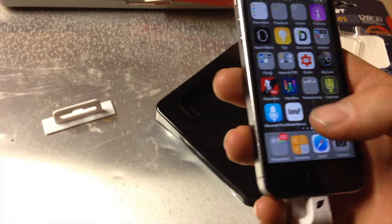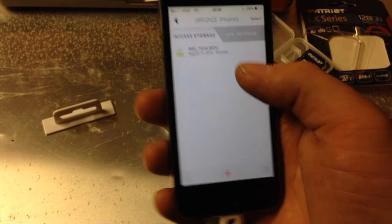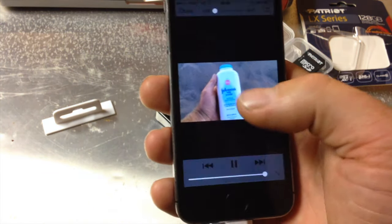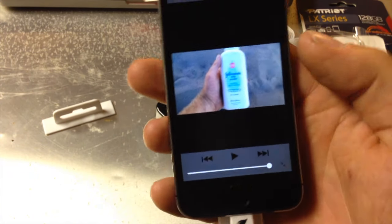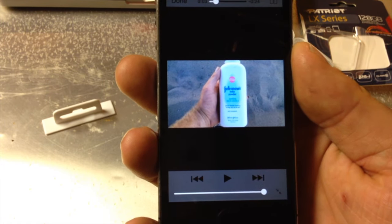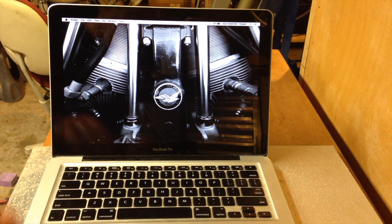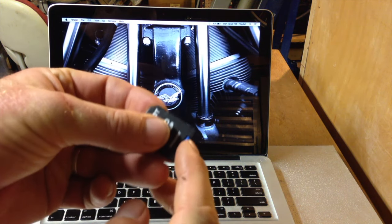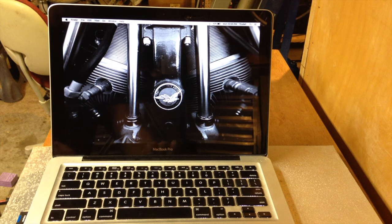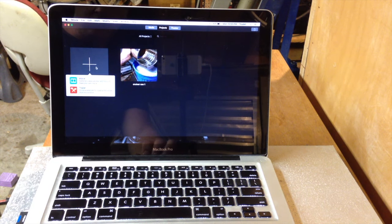So theoretically it should be in the file manager. Let's check that out and see if it will play properly. The key ingredient — bingo. Now we've figured out how to put it on the microSD. Now I'm going to see if I can get it onto the computer. I'll go ahead and pull out the microSD, stuff it in the old adapter, drop that into the slot, and get iMovie fired up. Let's create a new movie and import media.